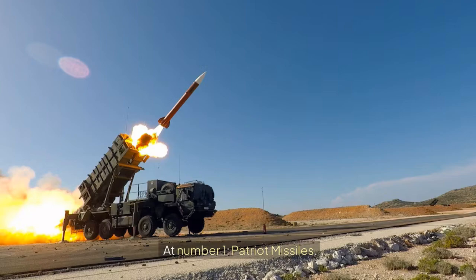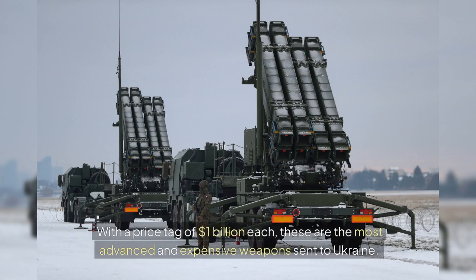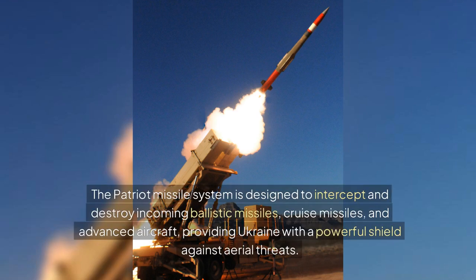At number 1 are the Patriot Missiles. Taking the top spot, with a price tag of $1 billion each, these are the most advanced and expensive weapons sent to Ukraine. The Patriot Missile System is designed to intercept and destroy incoming ballistic missiles, cruise missiles, and advanced aircraft, providing Ukraine with a powerful shield against aerial threats.